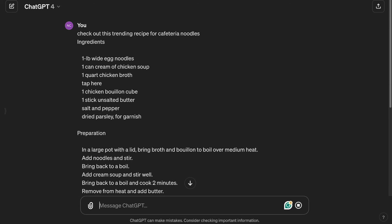ChatGPT custom recipe: elevated TikTok cafeteria noodles. Here you go — you're gonna love them oodles.